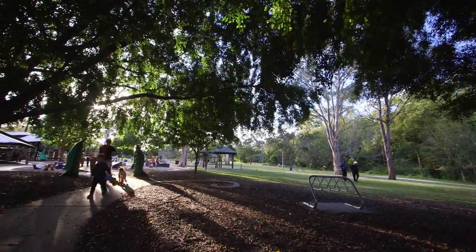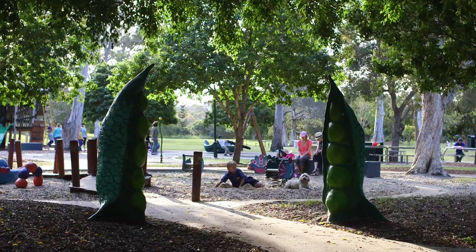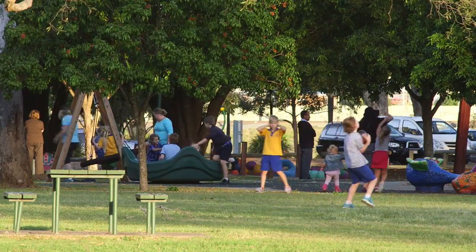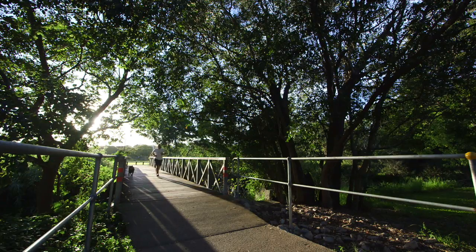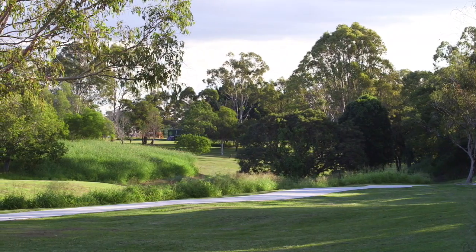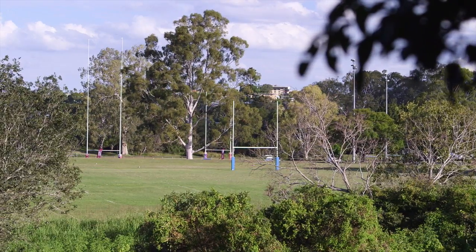Everyone knows Wavell Heights and everyone wants to live here. It has a high family demographic, it's in the middle of absolutely everything, and it's now on the fringe of the inner city. Residents here are so proud of where they live that each pocket has its own name. Vale Street is in what locals call the Parkside Precinct — a leafy little pocket about a five-minute walk to everything outdoors.